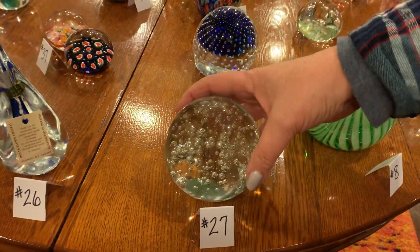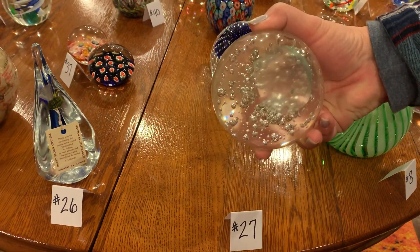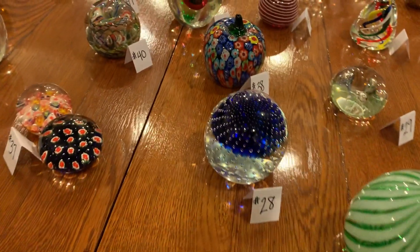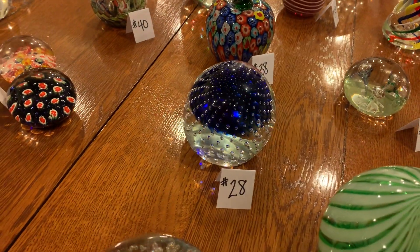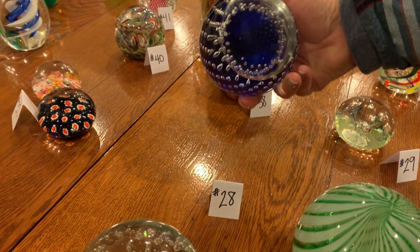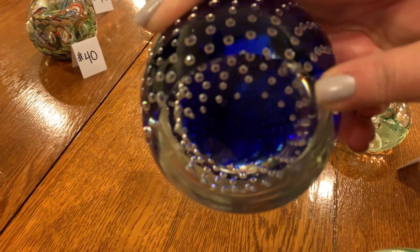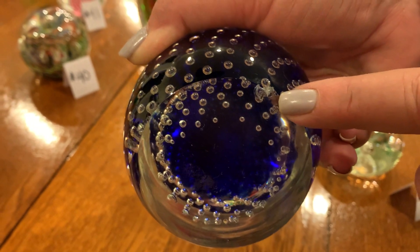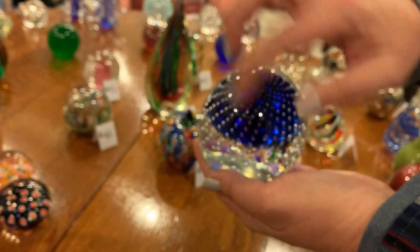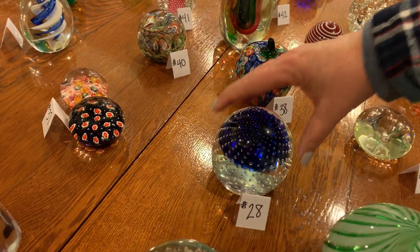Number twenty-seven: just got all the pretty bubbles, super heavy, not marked on the bottom, and there's no damage. Number twenty-eight is similar but has pretty cobalt in there with a big flat bottom — and it has a little chip, right here where my fingernail is. And he's kind of squatty — not as round as the other ones, looks like he's squatting.